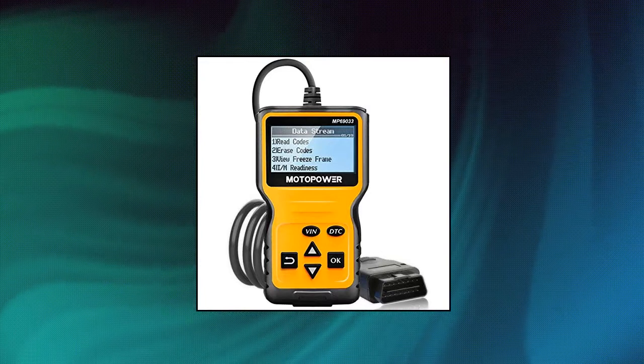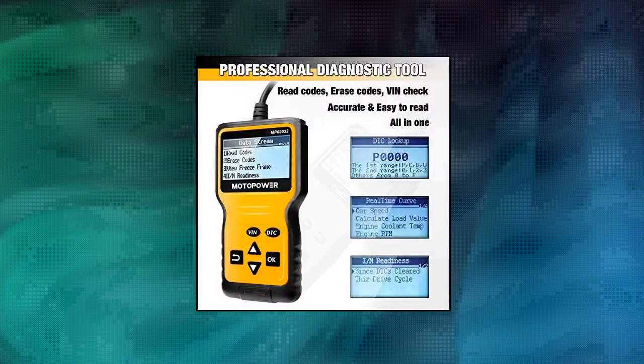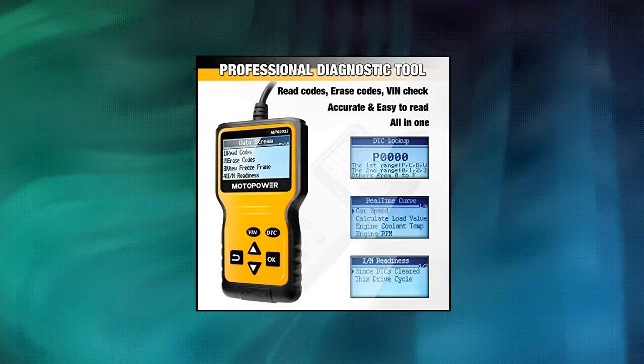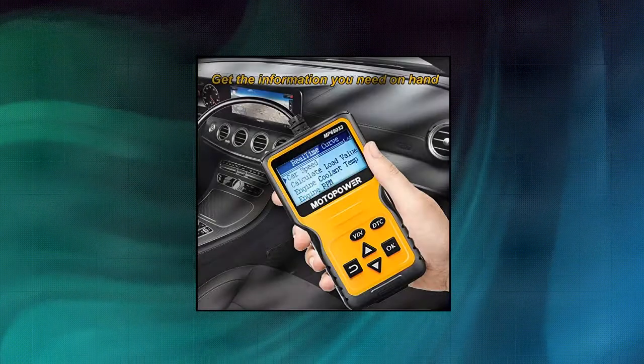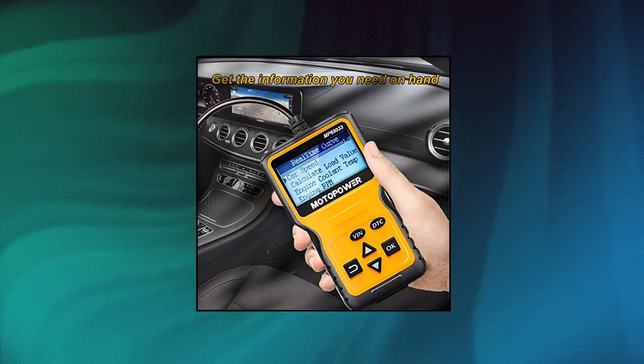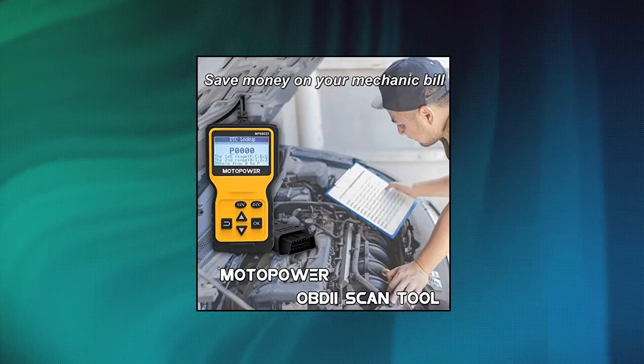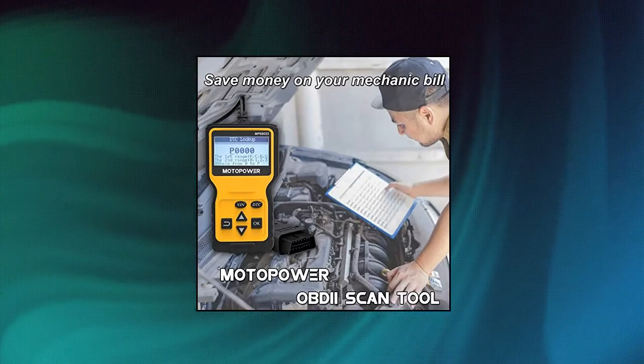Motopower MP69033 Car OBD2 Scanner Code Reader. Practical multifunctions OBD2 code reader. Features built-in OBD2 DTC Lookup Library, supports 9 protocols, compatible with most 1996 US-based, 2000 EU-based and Asian cars, and newer OBD2 CAN domestic or import vehicles.